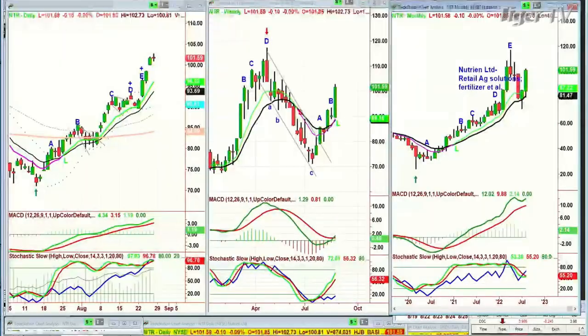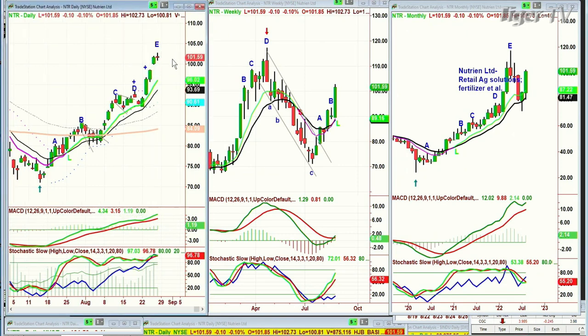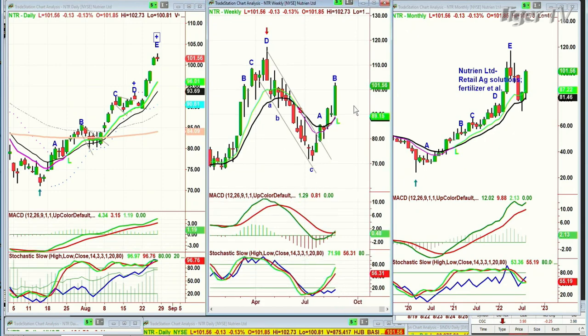The next question: could I do just a count on NTR? NTR is Nutrien — agricultural solutions and fertilizer — in the same category. This is a doji candle today — leg E. It's almost in the same category but not even close to as strong as CF. In the weekly, the classic has gone over 8%, so I'm watching the 9 decolls over the day.